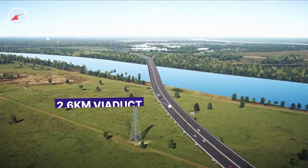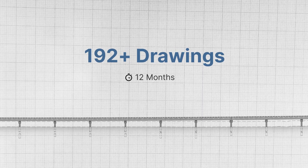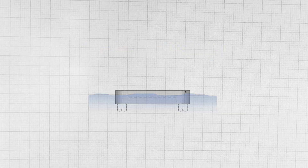One of the key challenges was designing the 2.6 kilometre viaduct over the Hunter River. The big challenge was the volume of work they needed to produce in a very short time frame for that bridge.